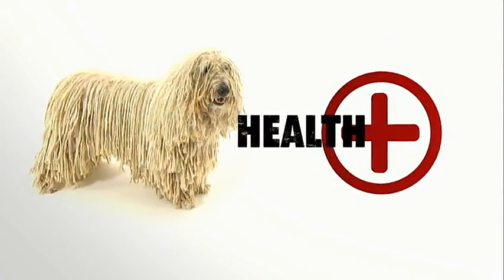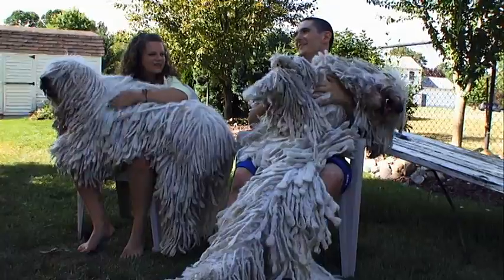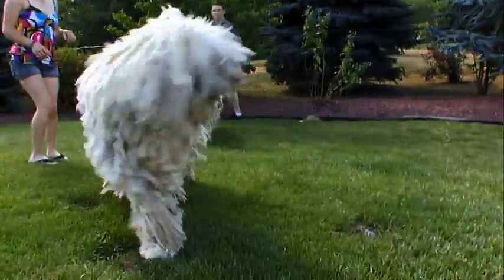They have few genetic health problems, probably because they descended from centuries of hardy working stock. Ironically, these large, sturdy dogs boast excellent vision, even though their eyes are often covered. How they see through all that hair, only they could tell you.